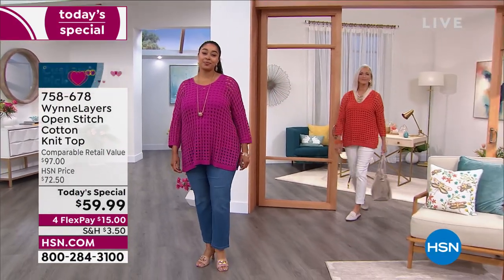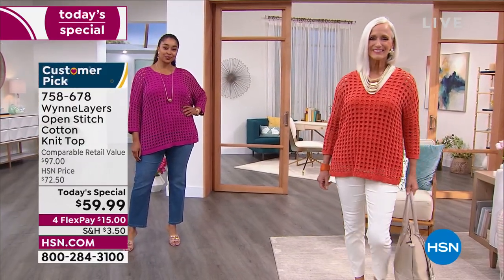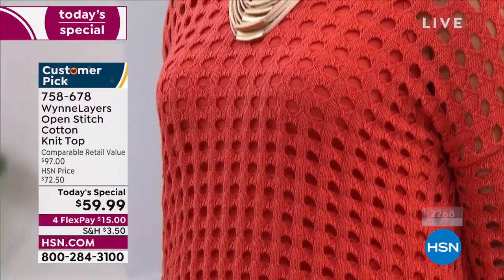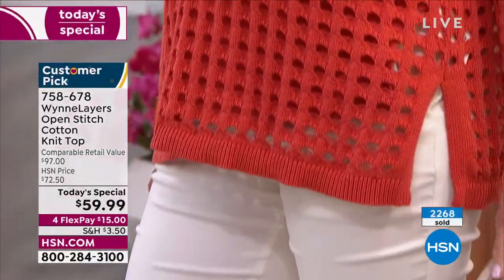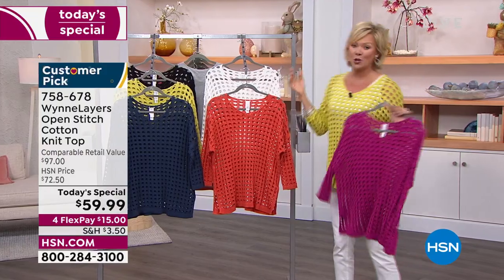So excited for all of you to get this. Marla listens to her customers — you asked, she is delivering on this particular sweater. It was a customer pick from the past that she has made even better with new colors. One new color that has never been done in the Marla Wynn collection, which is this bright, bright fuchsia. You're looking at Jan wearing the paprika. We've got this in the pear that I am wearing. It's one of my favorite colors.